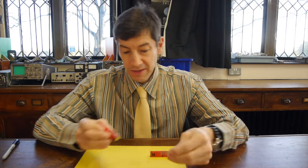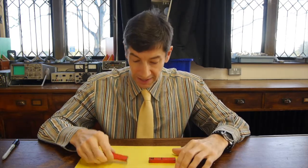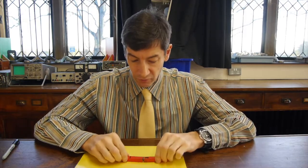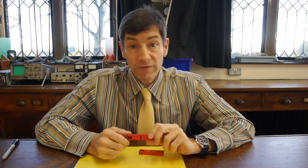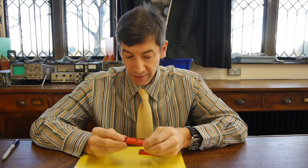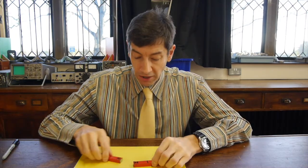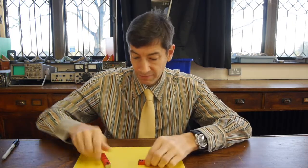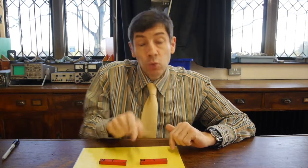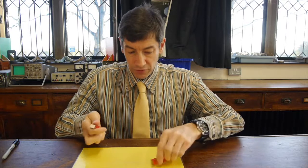Magnets have two places where they particularly repel or attract very well, and those are the poles of the magnet. Every single permanent magnet has two poles - we've never found a monopole in physics. Even if you break it in half you get two little magnets, both with two poles. We label those poles north and south. Identical poles repel and opposite poles attract.